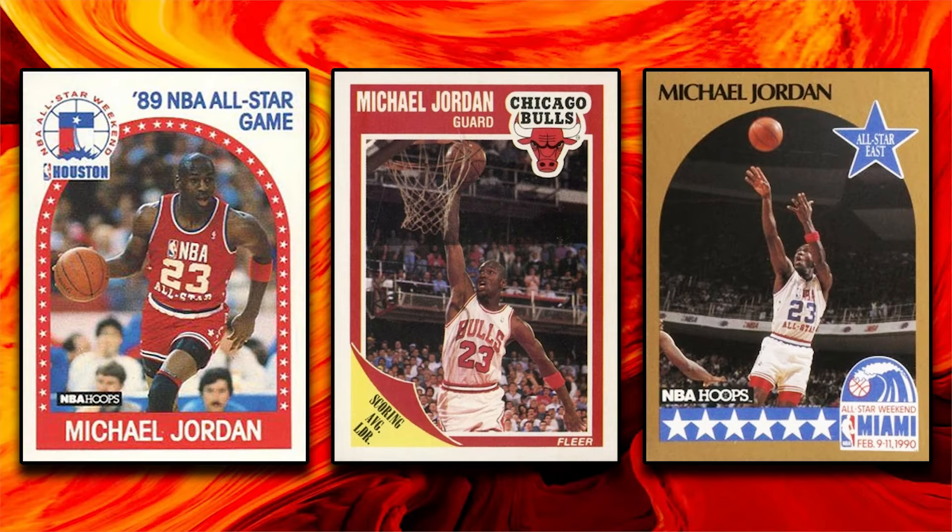Hey, what's up guys, Steve here. Today we're going to take a look at the 50 highest-selling 1987 through 1994 Michael Jordan basketball cards from the Fanatics weekly auction that ended on September 1st.